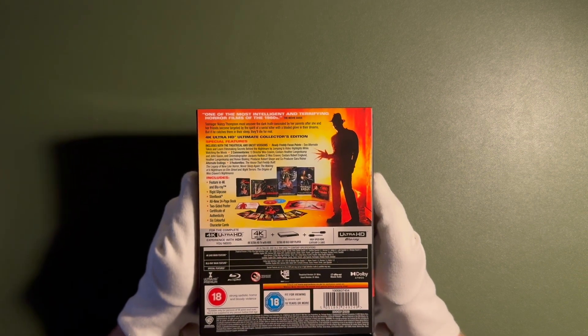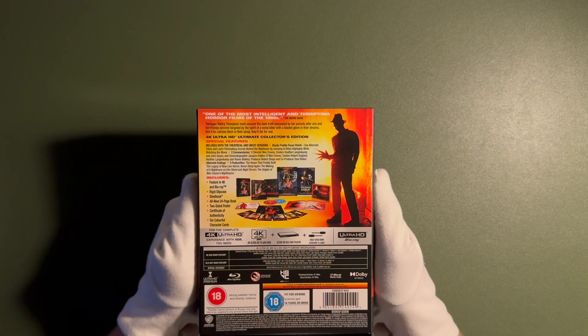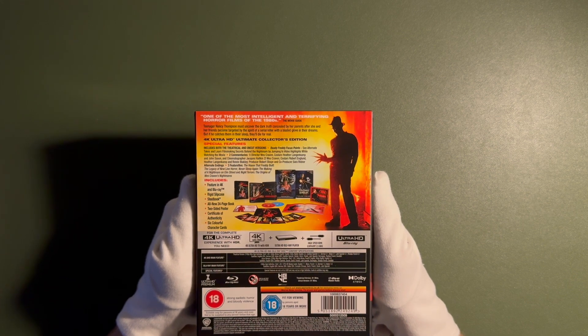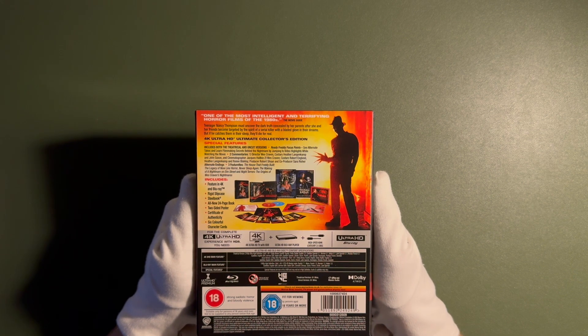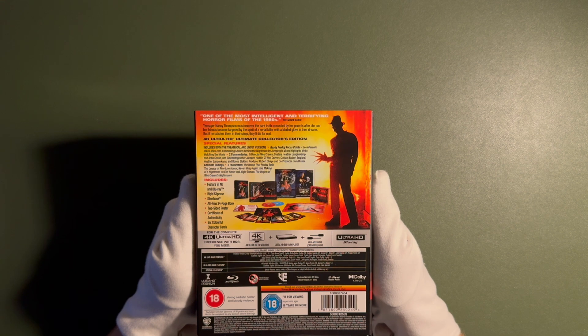We got a 4K Ultra HD Ultimate Collector's Edition. Special features include both the theatrical and uncut versions. The theatrical version is 91 minutes and the uncut version is also 91 minutes — so probably just a scene or two, a couple of seconds more in the uncut version. We're also getting Ready Freddy focus points — see alternate takes and learn filmmaking secrets behind the nightmare by jumping to video highlights while watching the movie.